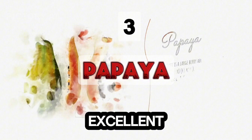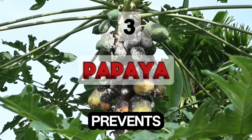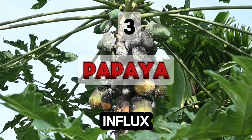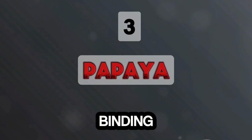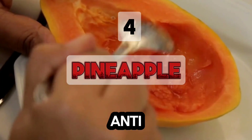Papaya is another excellent choice. It contains papain, an enzyme that prevents platelets from clumping. Papain suppresses calcium influx into platelets and interferes with fibrinogen binding. Enjoy fresh papaya with lime juice to benefit from its anti-clotting properties.